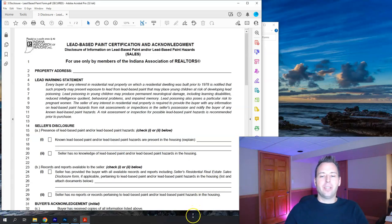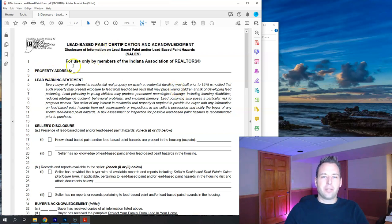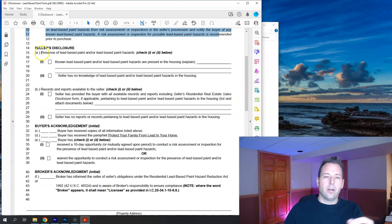Now we're moving on to the lead-based paint disclosure. This form is only required on homes built prior to 1978. Lead can cause various health issues, so it must be disclosed to the buyer. The disclosure asks whether there is known lead-based paint or lead-based paint hazards in the house. If so, you explain. Ninety-nine percent of the time, sellers select 'seller has no knowledge of lead-based paint or lead-based paint hazards in the housing.'